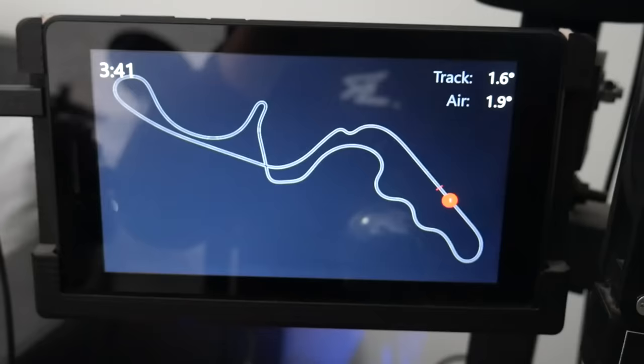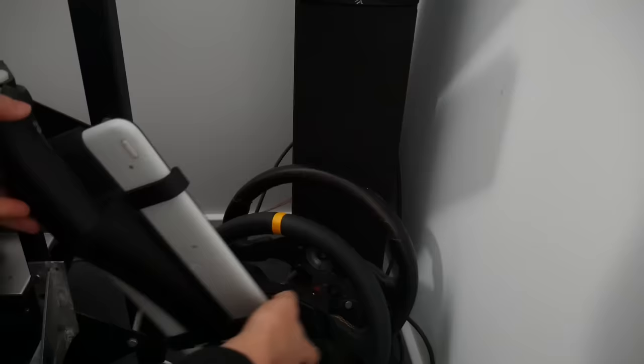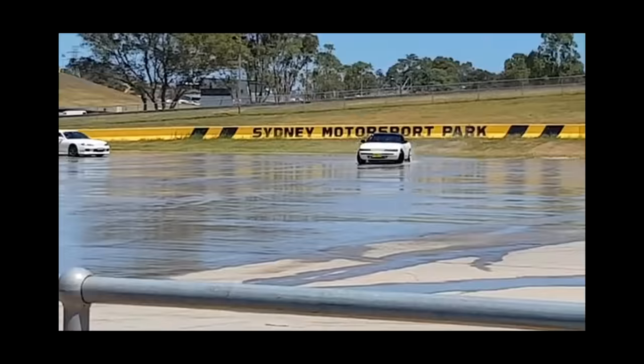One of my favourite ways to use 3D printing is to support my other hobbies. One of my main hobbies is sim racing, and over the last few years I've built up a really nice sim rig. That includes a 3D printed mount for a cheap Android tablet, a 3D printed housing and mount for a custom dashboard, and a 3D printed keyboard mount that can swivel in and out of position. There are 3D printed parts all over this rig, and each of them adds to the enjoyment of my hobby.